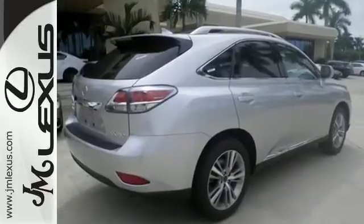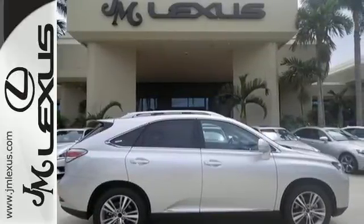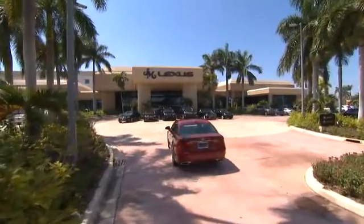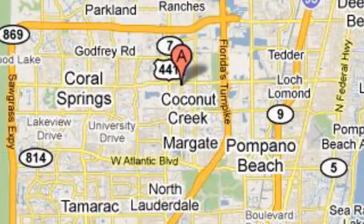This 2015 Lexus RX 350 is automotive perfection. Make it yours today. JM Lexus, the world's number one Lexus dealer since 1992. We're conveniently located just east of 441 on Sample Road in Margate, Florida, just west of the Turnpike.